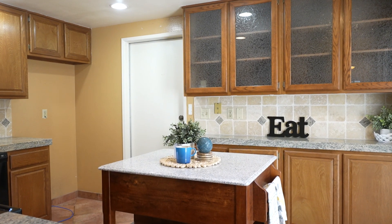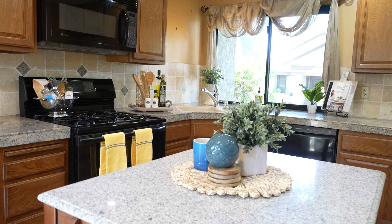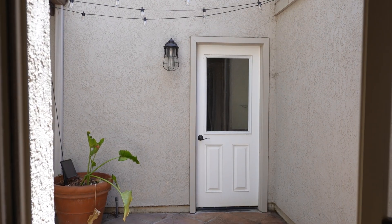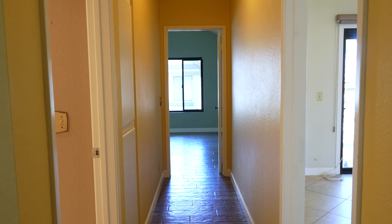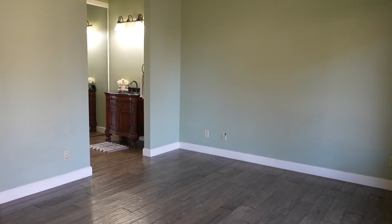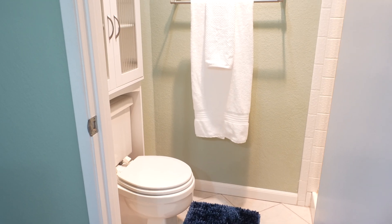The kitchen boasts newer granite countertops and a stylish backsplash complimented by recessed lighting. An atrium is also centrally located within the home and definitely adds a unique touch. The primary bedroom is generously sized with ample closet space, and both bathrooms in this home have been upgraded with newer vanities and lighting.